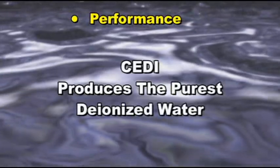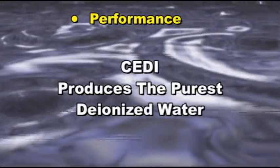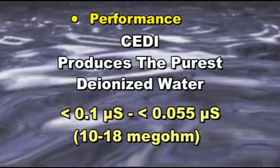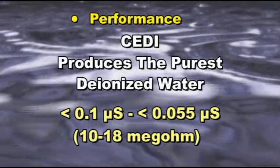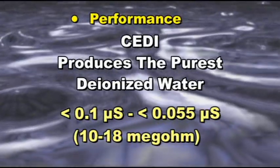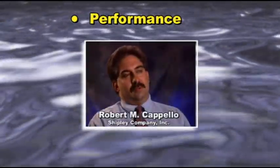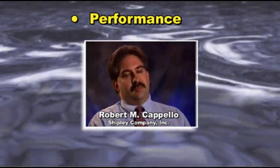IonPure Electrodeionization produces the purest form of deionized water, which is in the range of less than 0.1 to 0.055 microsiemens, or 10 to 18 megaohm. It's been excellent. The whole experience has been positive.